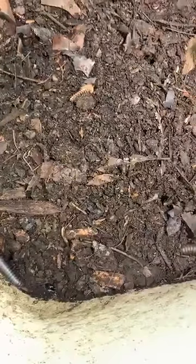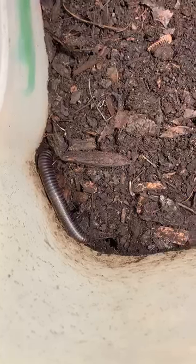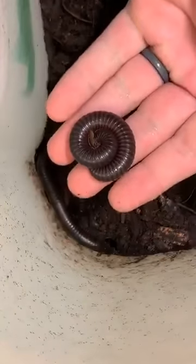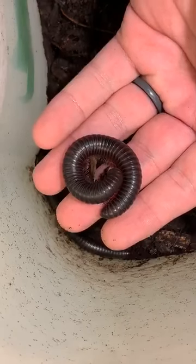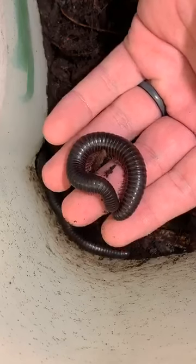How about some millipedes? These are giant African millipedes. We recently got a whole bunch of babies. These look pretty big and compared to a lot of millipedes, these are pretty good size. But these are only a fraction of the size they will be when they're full grown — these millipedes can reach 15 inches and be about as thick as my thumb when they're full grown.